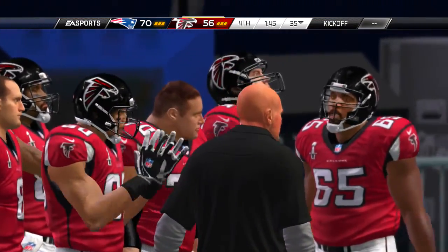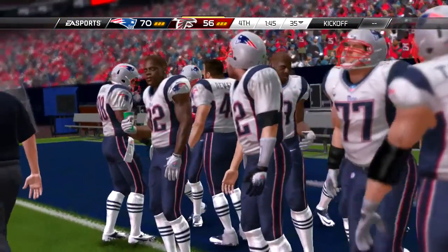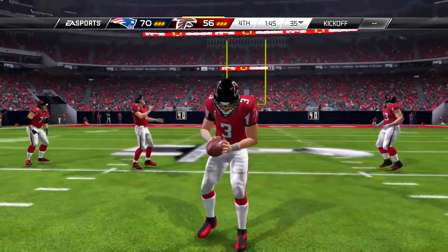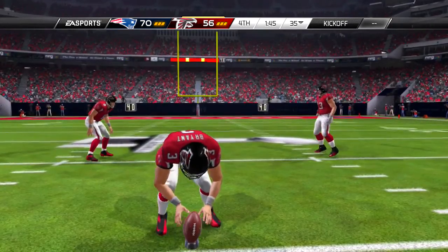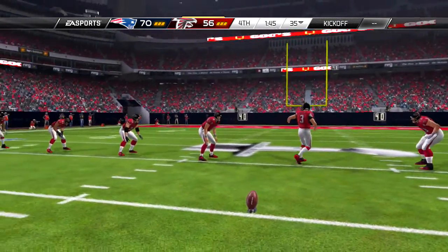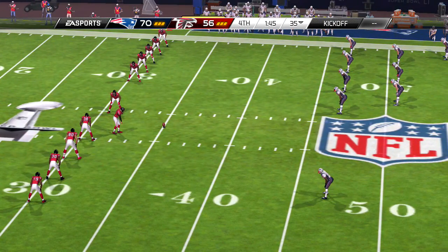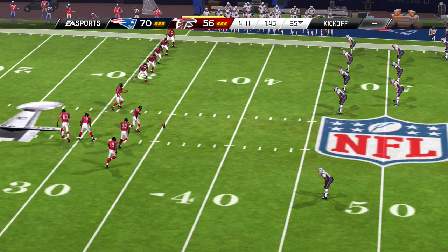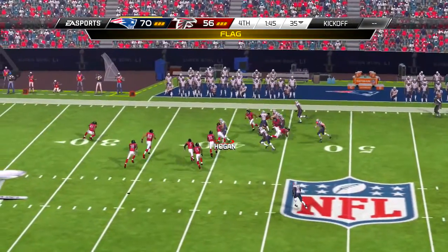Defense has set themselves up nicely — third and ten now. From the shotgun, fires to his right side, and he wrangles in the football for a nice grab. Plenty of credit to the defense for not giving up the first down, but offensive coaches will tell their receivers you've got to know where the sticks are and run your routes deep enough in order to pick that up.